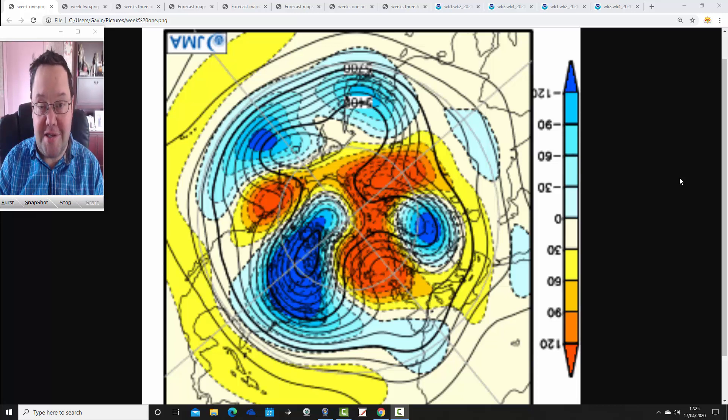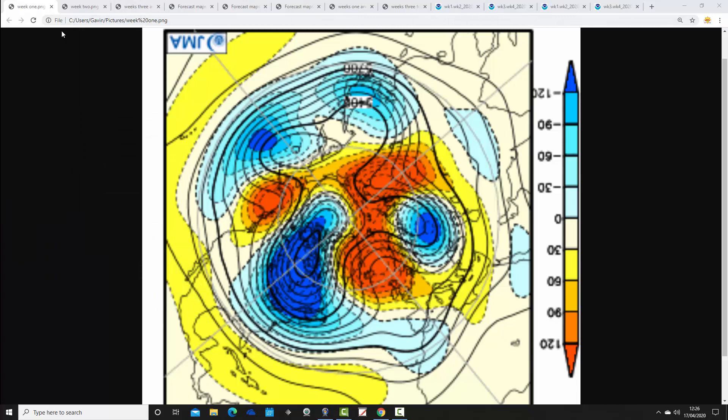Hello everyone, it's JMA Friday, so we're going to have a look at the Japanese JMA and CFS V2 models for the next month, taking us into the middle of May. We'll deal with the JMA first of all, then look at CFS V2 and see how they compare. Coming up later we'll have your regular week-to-10-day video update. Channel membership has now been enabled on the Gazwebis YouTube channel - there's a join button on our videos and channel home page with details on member benefits.